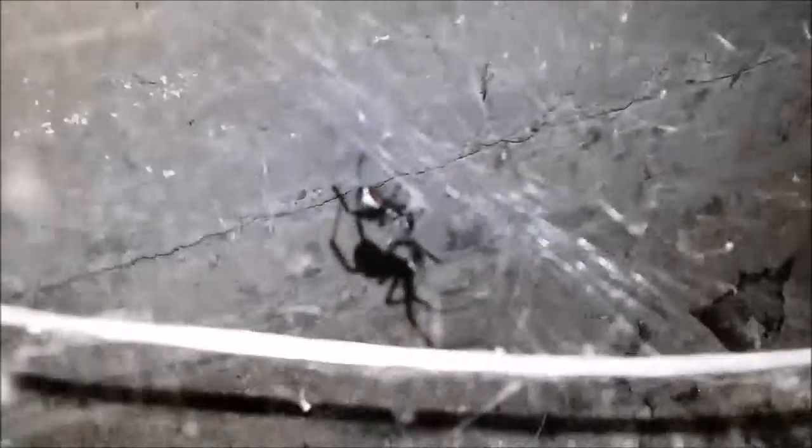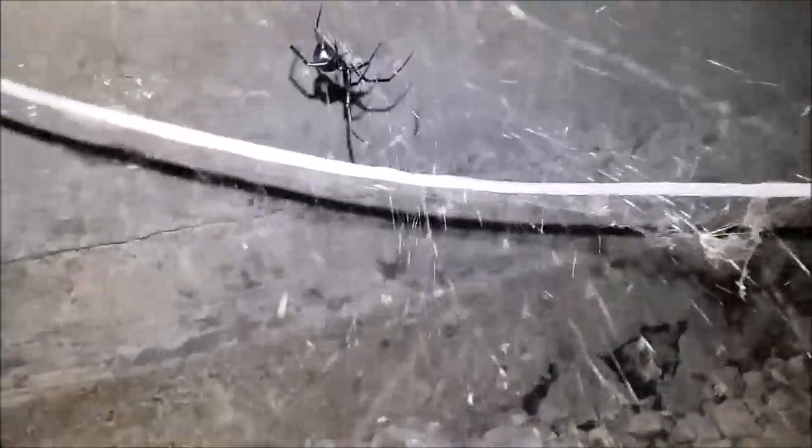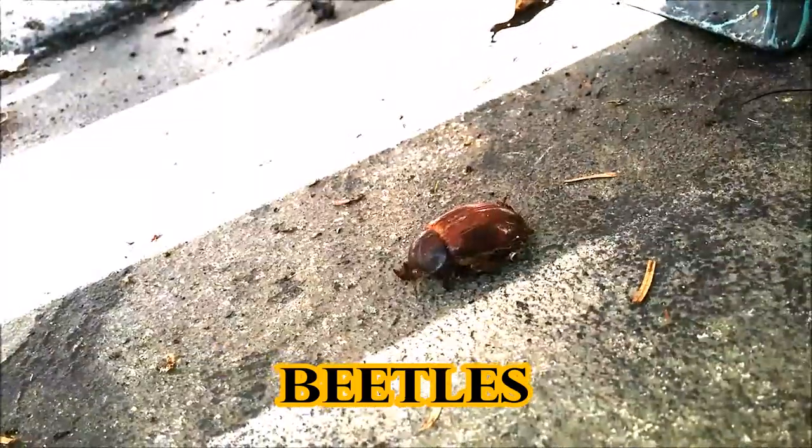Now we're back to the black widow again. I wanted to show this a second time because it's truly a spider that is about as dangerous as it looks — and it looks freakish. Here's that drunk webbing I was talking about. You can see it goes off in a lot of different directions and it's extremely sticky. The tensile strength of black widow webbing is stronger than steel — it's extremely tough webbing. These guys can make trouble for a lot of people and they can be pretty dangerous with a venomous bite.